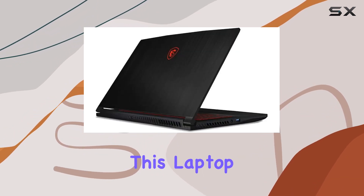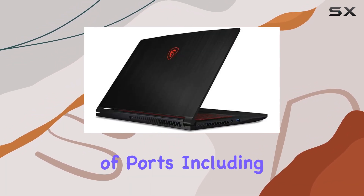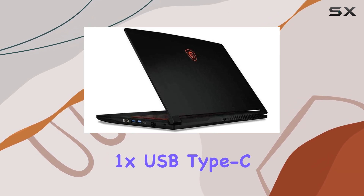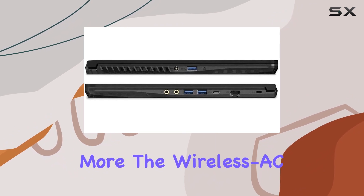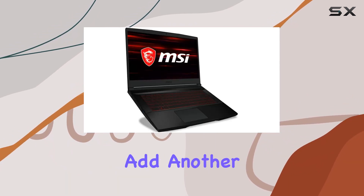In terms of connectivity, this laptop has you covered with a variety of ports including 3x USB Type-A, 1x USB Type-C, 1x HDMI, and more. The wireless AC and Bluetooth capabilities add another layer of convenience.